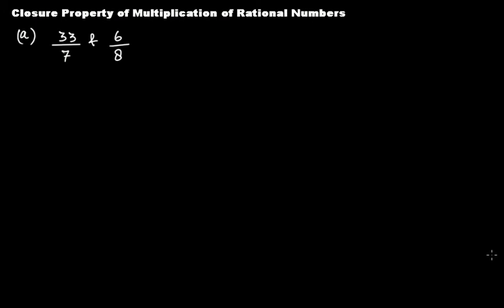In this video tutorial we'll learn whether rational numbers are closed under multiplication or not. That means if we have two rational numbers A and B and we multiply them together, is the product also a rational number? If the product is a rational number, it means that yes, rational numbers are closed under multiplication.